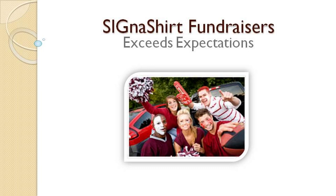Cigna Shirt Promotional Fundraisers are perfect for family and school reunions, graduation, and events of all kinds. For additional information on how Cigna Shirt Promotional Fundraisers can benefit your organization, simply click the video link below.